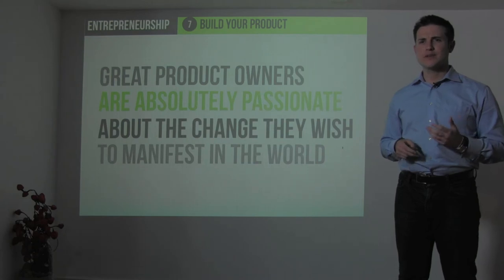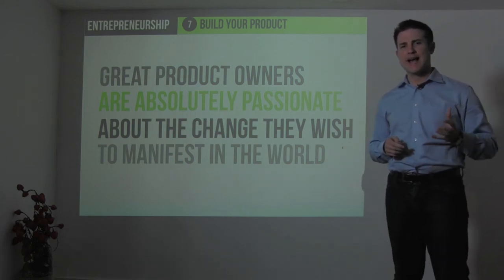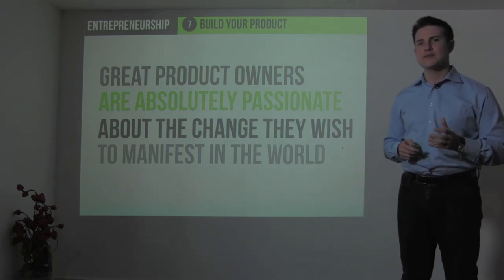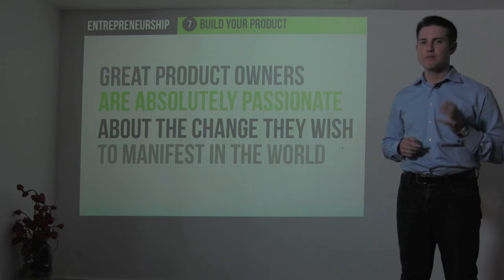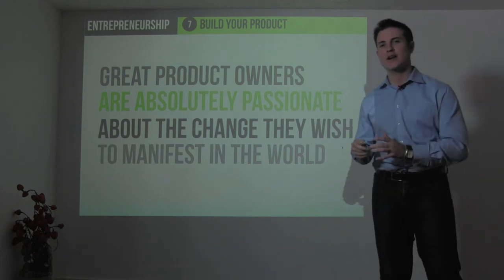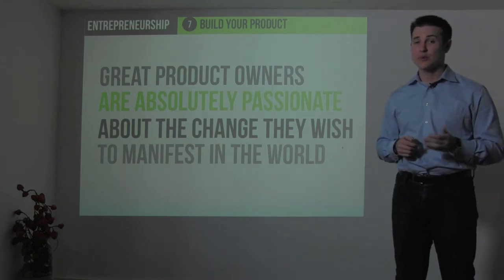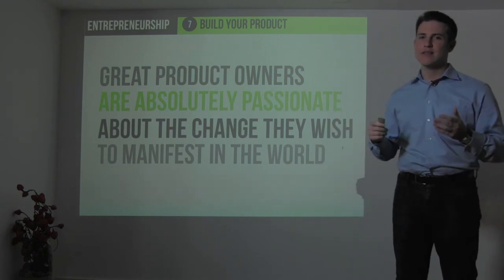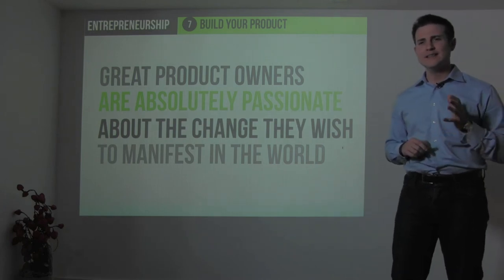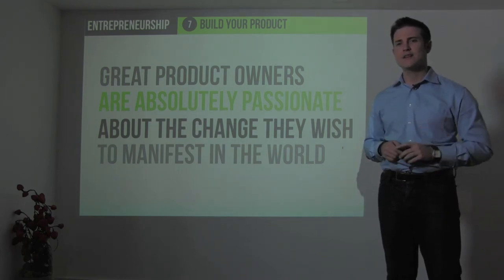The next part of product management is understanding that a great product owner must be absolutely passionate. Just like innovation requires passion — no innovation happens without it — great product development only happens when the person owning that product is absolutely passionate about the change they wish to manifest in the world. When passion is lacking, a company's sales will go flat. When a leader is no longer passionate about the company's mission, sales results, profitability, and stock price will go flat or go down. The leading indicator of a lack of success in a company is a lack of passion at the top and executive levels.